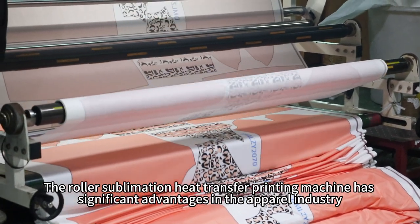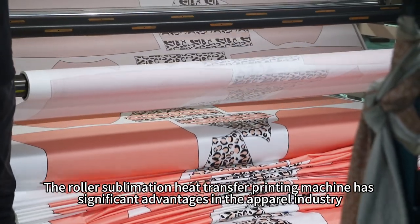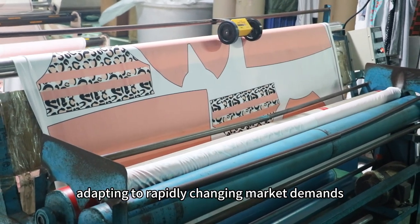The Roller Sublimation Heat Transfer Printing Machine has significant advantages in the apparel industry. It efficiently handles large-scale production, adapting to rapidly changing market demands.